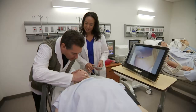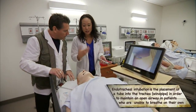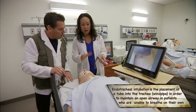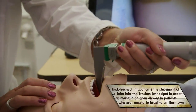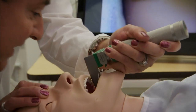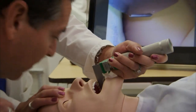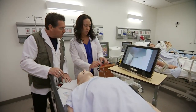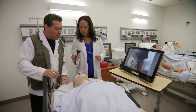The mannequin even has a tongue, teeth, and taste buds. Back in the day, we learned to intubate on a live patient for the first time. Now we have advanced medical models. With the old-fashioned blade, the view is okay but not great. With video laryngoscopy, we can visualize on a teaching screen exactly what we see at the tip of the blade.